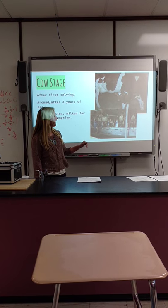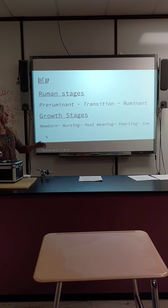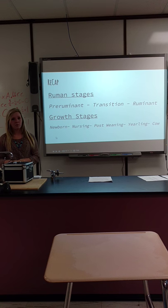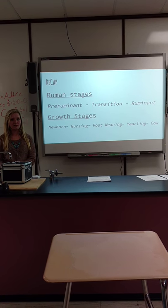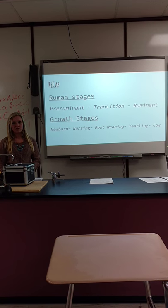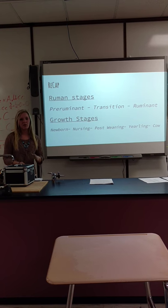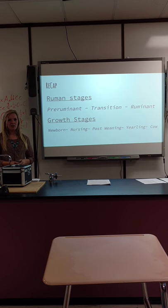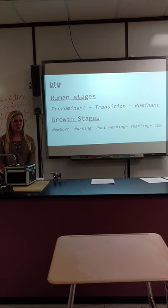To recap, they have three main ruminant stages: pre-ruminant, transition, and ruminant. As pre-ruminants, their rumen isn't absorbing any plant-based food. In transition, their rumen is developing and starting to take in some nutrients. As a ruminant, all their feed goes into the rumen first, it's regurgitated, and the small papillae — finger-like organs — absorb the food.